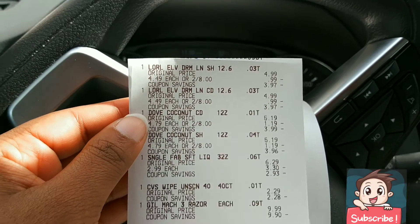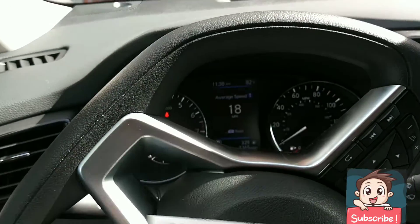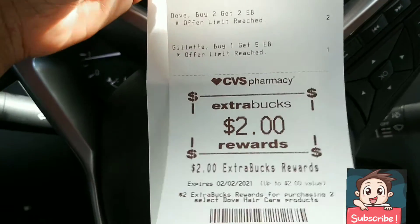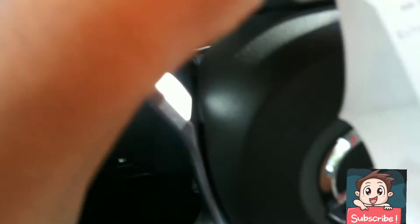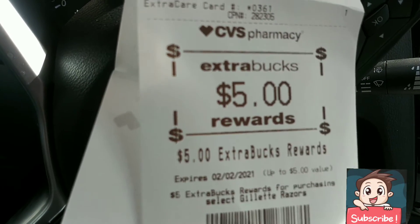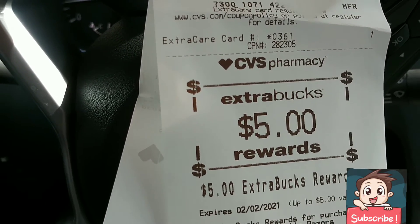And we got back rewards too — a $2 Extra Care Buck for buying the Dove, and a $5 Extra Care Buck for buying the Gillette razors. Now let's move on to that spend $30 get $10 gift card transaction.